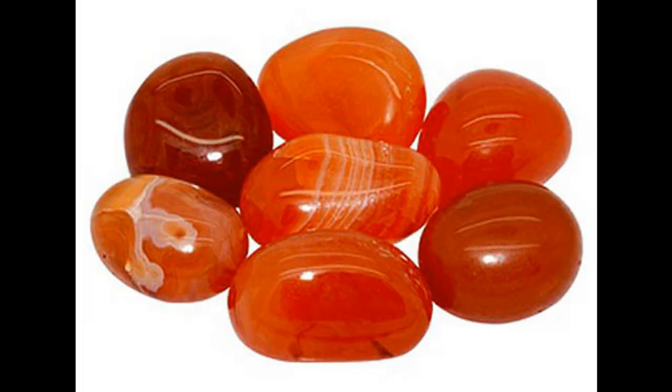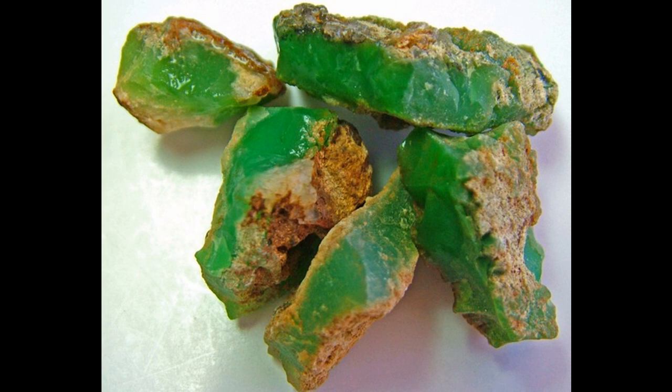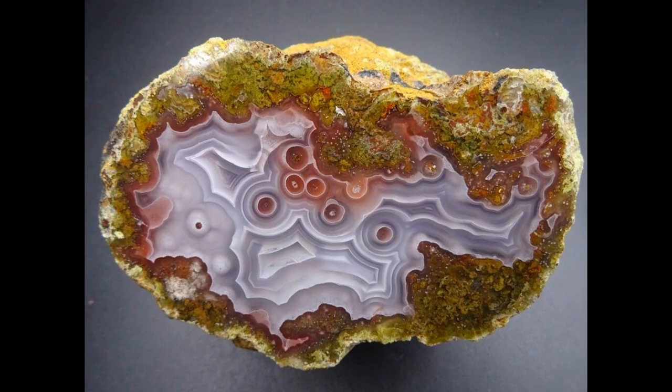Next we'll look at agates and chalcedonies, starting with carnelian — a beautiful form of agate in some shade of orange, the color due to tiny traces of iron. Next is bloodstone, a form of agate that's green with red spots; believe it or not, iron minerals are coloring both the green and the red spots. Next we have chrysoprase, a green to mint-green version of agate colored by nickel rather than iron minerals — it can be cut into beautiful cabochons and also into decorative spheres.